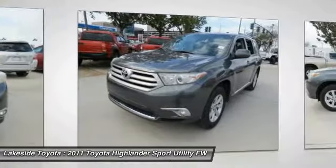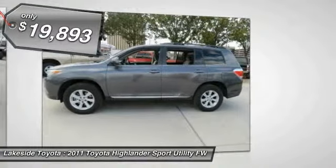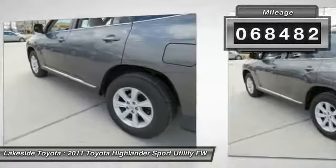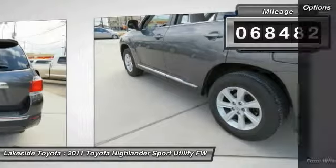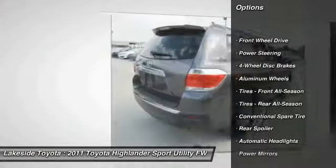A 2010 top safety pick, the Highlander is where substance meets style and is priced below twenty thousand dollars. This vehicle has less than seventy thousand miles. Here are some of this vehicle's great options: stability control, traction control, anti-lock braking system.